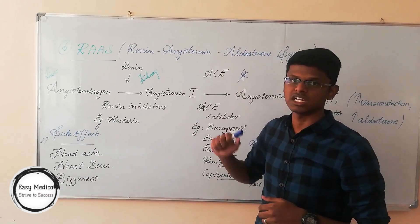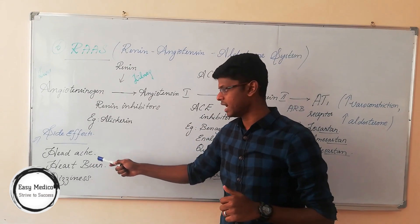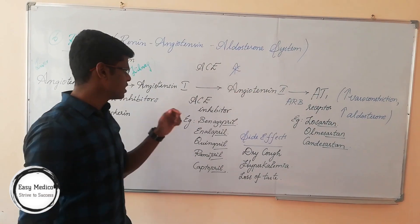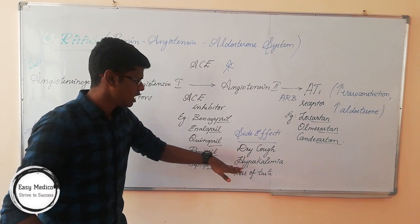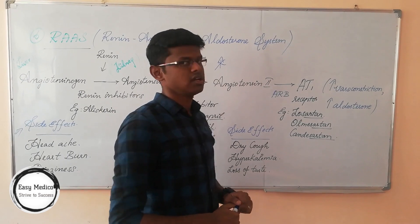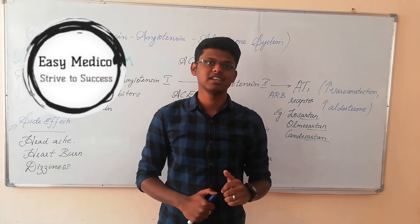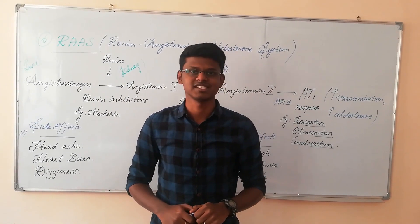Side effects of renin inhibitor aliskiren include headache, heartburn, and dizziness. ACE inhibitors have side effects of dry cough, hyperkalemia, and loss of taste. That's all about today's topic. We have completed this video. For more videos, subscribe to our channel, and if there are any concerns or flaws, please let us know in the comment section below. Thank you, friends.